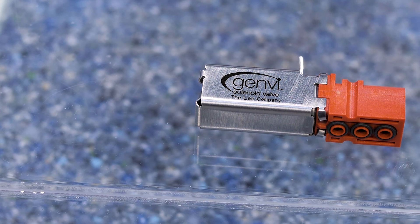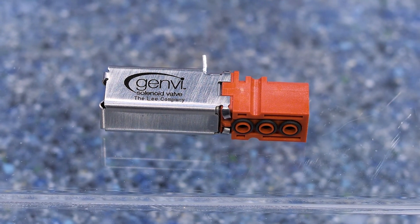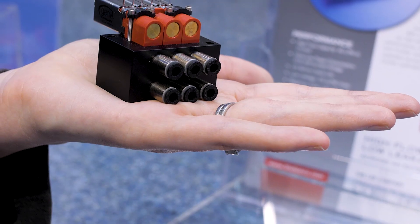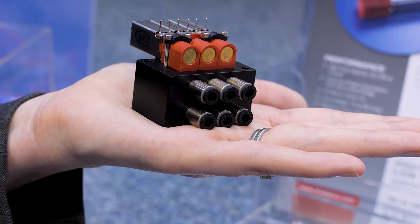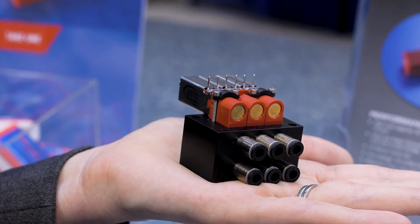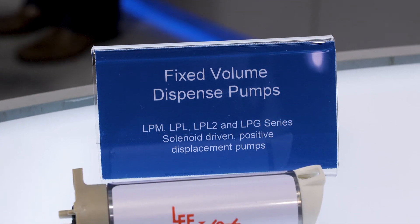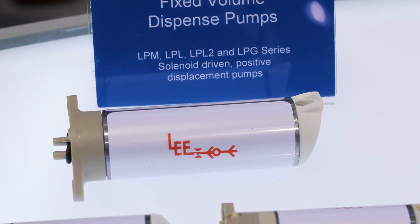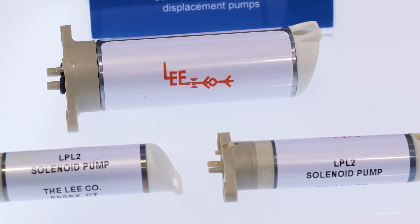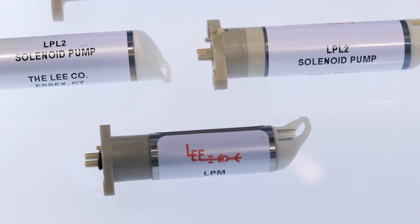Are there any applications that you're at liberty to discuss with us? Our products are used in a number of different applications. They can range from using our control valves in molecular diagnostics, specifically PCR or amplification. They can be used in a lot of respiratory care and other types of medical equipment. Our dispense valves are primarily used in biotechnology and drug discovery, such as sample preparation. And then our isolation valves and dispense pumps are used primarily in in vitro diagnostic instruments, which can be used to dispense reagents for pipetting purposes.